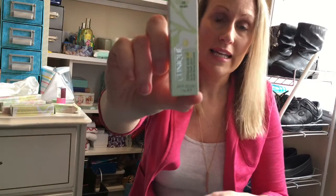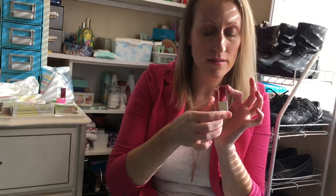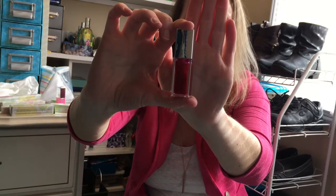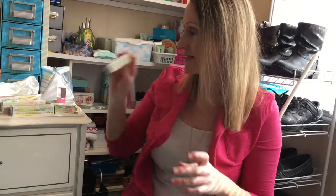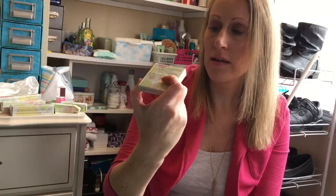Next is the Clinique Lip Oil. I'm obsessed with the Too Faced Sweet Peach Lip Oil, so I decided to give the Clinique one a try. I picked the color Rose Glow — they only had three or four colors. I'm not going to swatch it yet because it's still sealed and I don't want it to dry out.